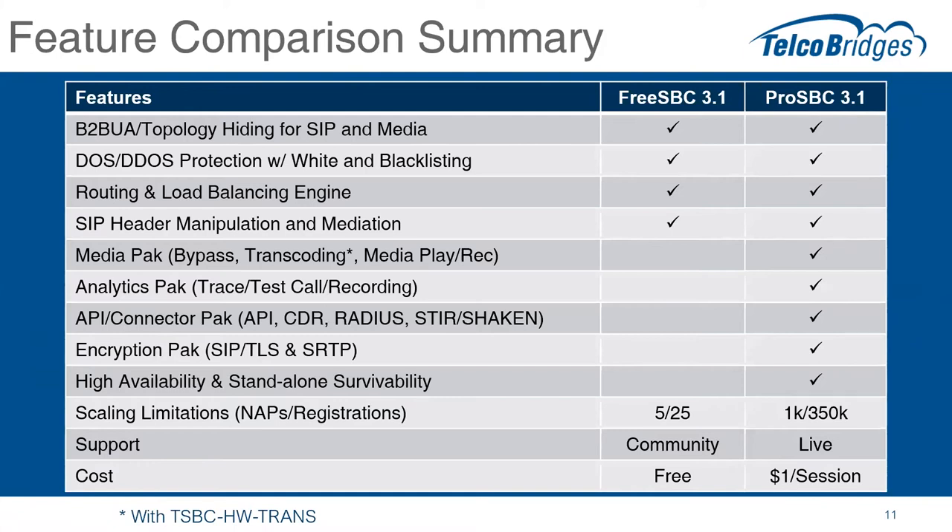Let's look at the details of some of the features. Let me just cover the basic features that both FreeSBC and ProSBC share. Top of the list is the back-to-back user agent, which has the benefit of topology hiding for SIP and media — this is a core function of a session border controller, and both products offer that capability. Moving on, denial of service and distributed denial of service attack protection — including registration flooding — with white and black listing features is included in both.